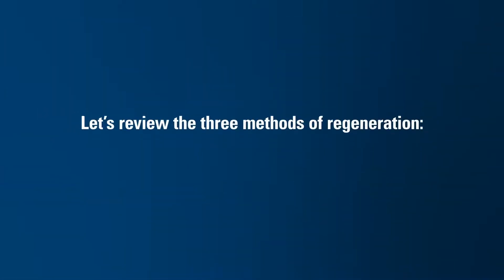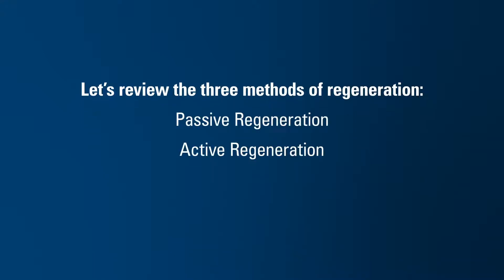There are three methods of regeneration: passive, active, and forced. Let's review each.